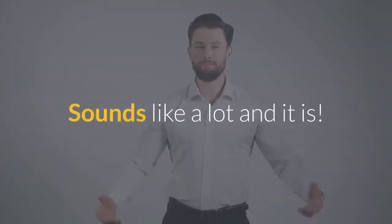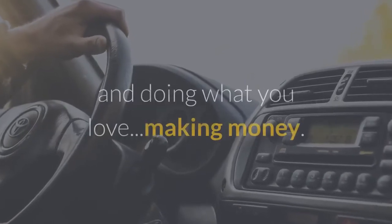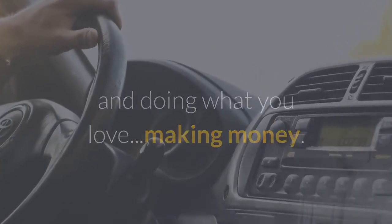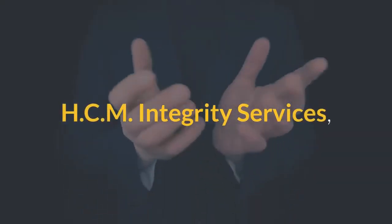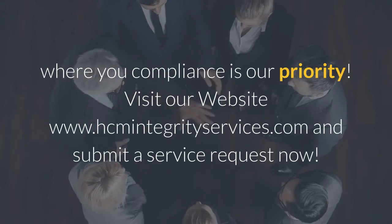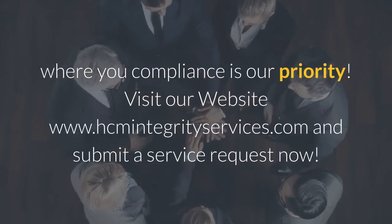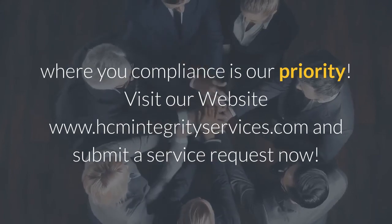Sounds like a lot, and it is. You should stick to driving, keeping your wheels turning, and doing what you love — making money. So who will take care of your compliance? HCM Integrity Services, where your compliance is our priority. Visit our website at www.hcmintegrityservices.com and submit a service request now.